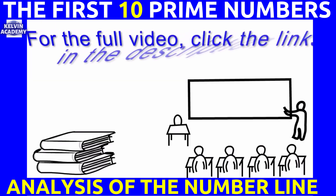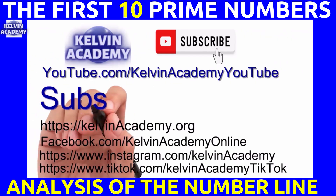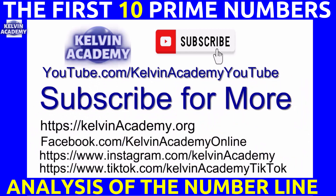For the full video, click the links in the description or in the comment section. Subscribe for more, and check out the video.